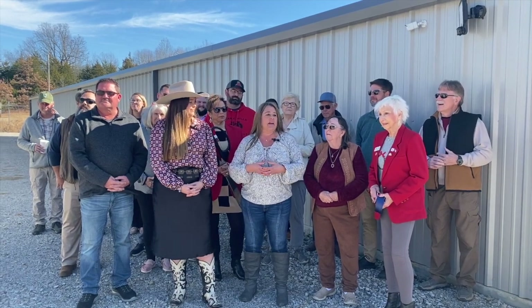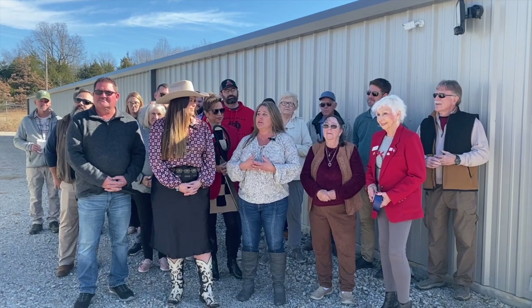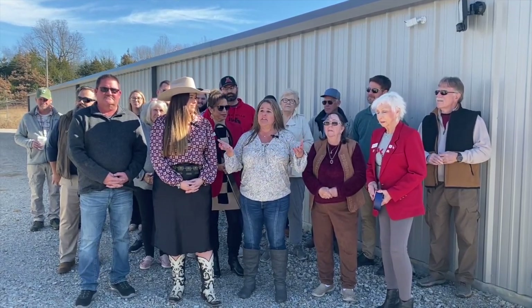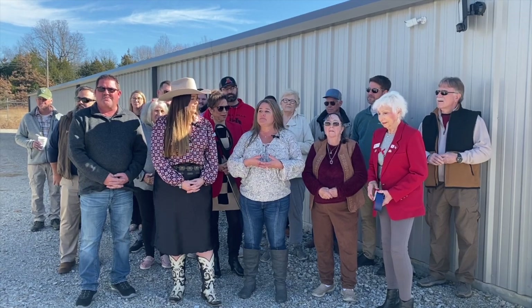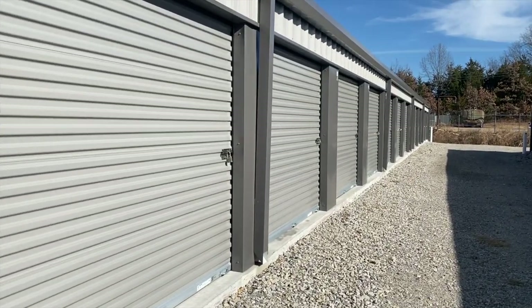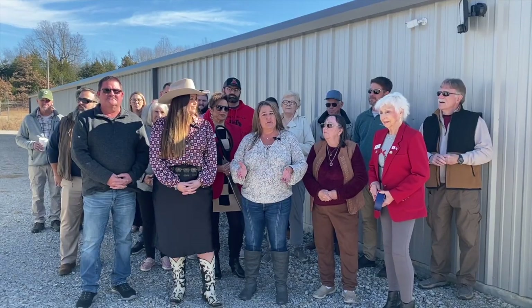I'm dedicating this to her and to my family, and just getting this opportunity to share what we've built here with the community. The services that we offer: we have 42 non-conditioned units, all of them are 10 by 20s, and they rent for $80 a month.